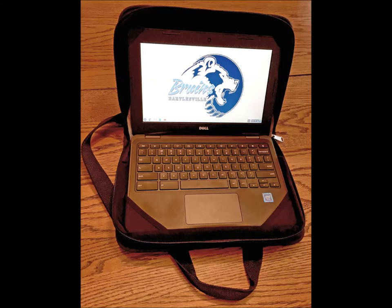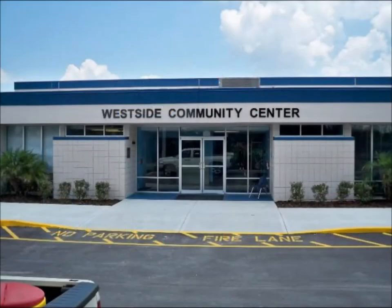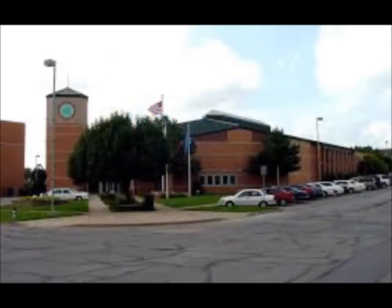A Chromebook stores most information up in the cloud, using the student's Google Drive and other apps. It uses Wi-Fi to connect to the Internet. If they don't have Wi-Fi at home, students could make use of community services such as the Westside Community Center, Boys and Girls Club, and so forth. They can also use Wi-Fi at the public library and various restaurants and businesses.